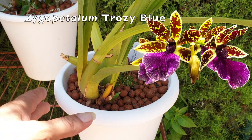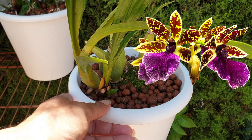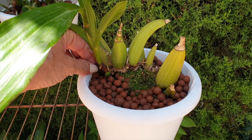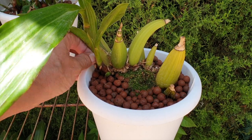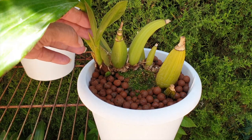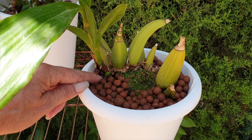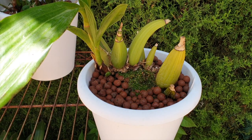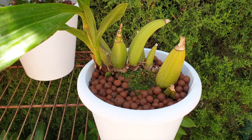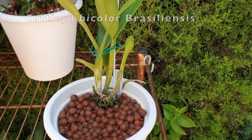Zygopetalum trozi blue bloomed — happy days! Really pleased. You can see the subsequent growth has now matured, and it's already growing its next new growth. Hey, you do you — I'm not complaining. It's a darn sight better than the Zygonesia murasaki komachi.